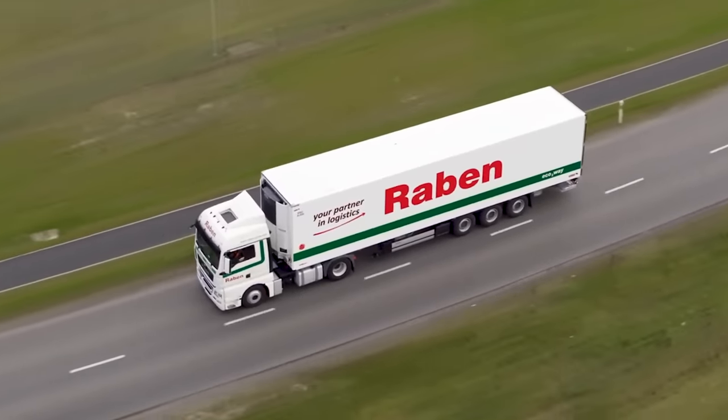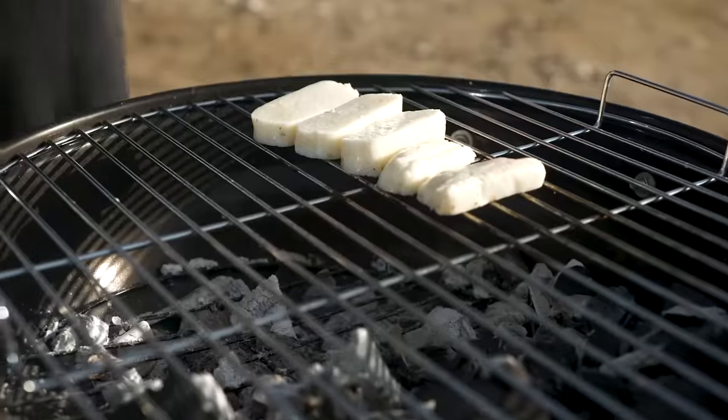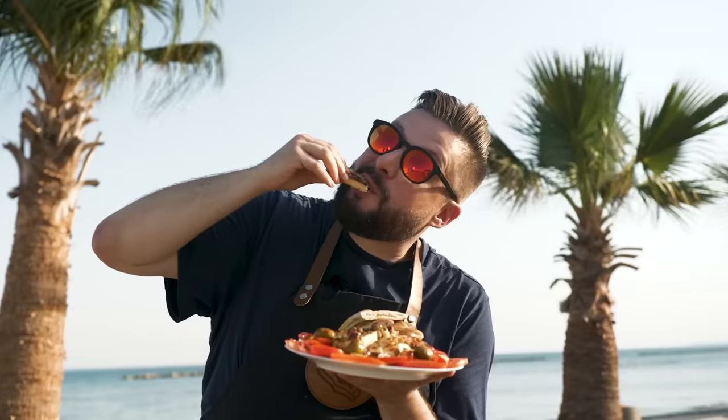Now you see how long and complicated a journey your favourite Halloumi travels to finally get on your plate. Bon Appétit!